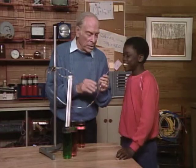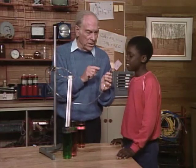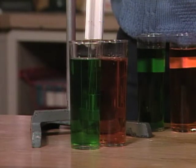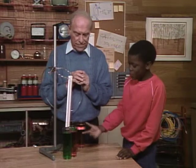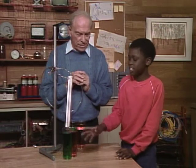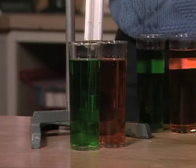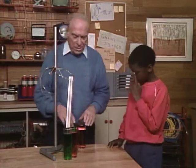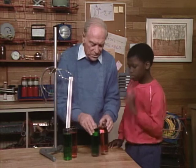Here's another clue. Now try blowing gently into the tube and watch what happens. What happened? Oh, this one bubbled, but this one didn't.